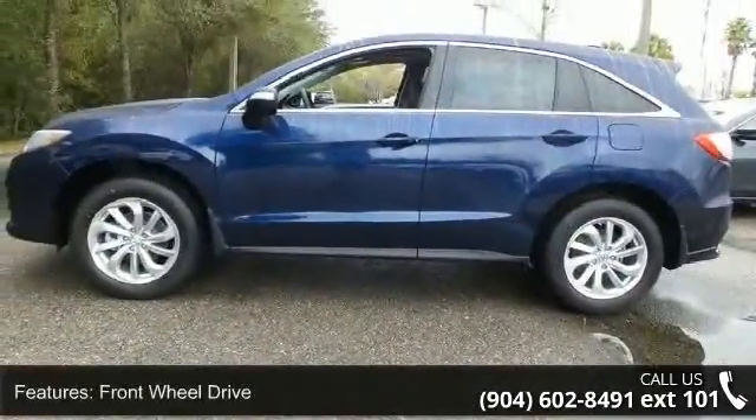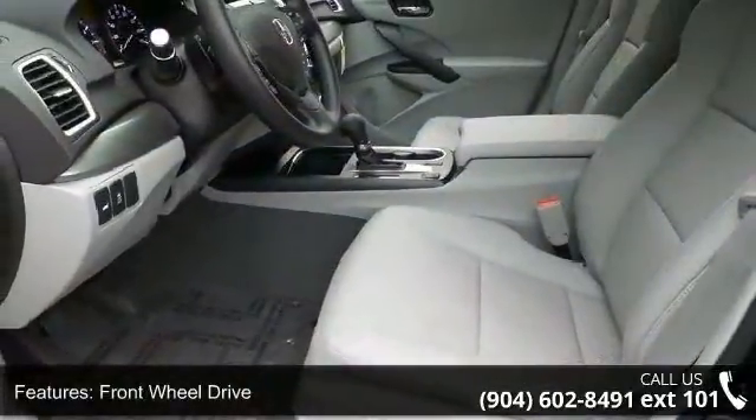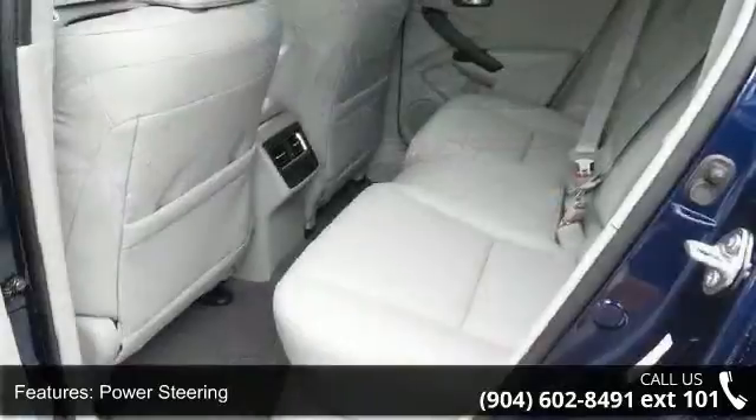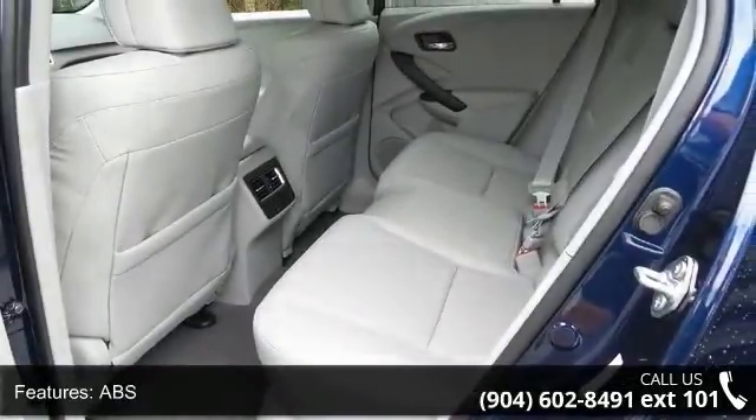Enjoy these notable features: front wheel drive, power steering, ABS, four wheel disc brakes, brake assist, aluminum wheels, rear defrost, privacy glass, rear spoiler, and remote trunk release.